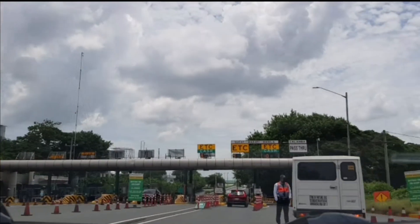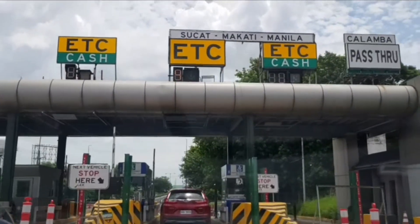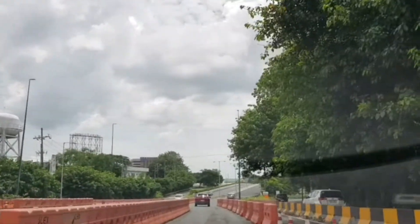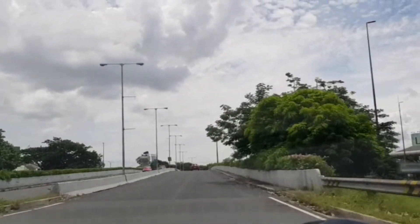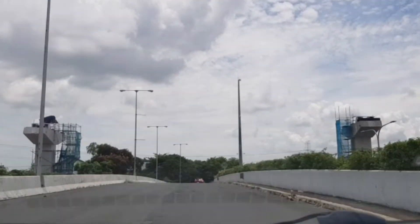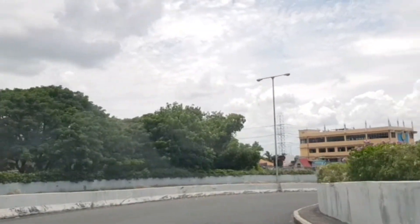We're passing through Skyway to test if our newly installed AutoSweep RFID sticker works. It worked! It was very fast — it took less than 10 minutes at the toll. The sticker read immediately and we passed through. The 2,000 pesos we loaded was also reflected right away — it only takes about 5 to 10 minutes to reflect.